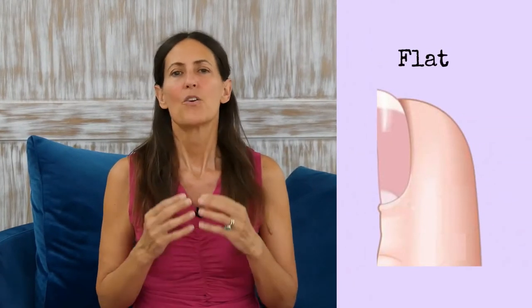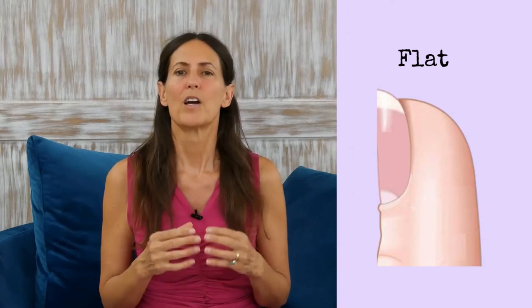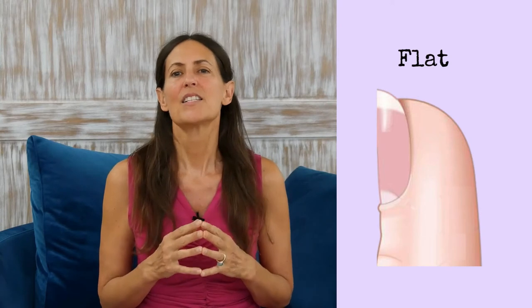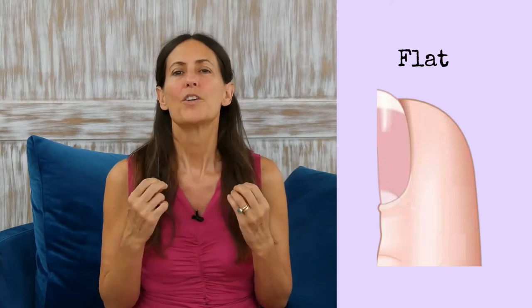Flat nails can indicate a person has Raynaud's disease. Raynaud's disease is a rare disorder of the blood vessels, usually in the fingers and toes. It causes the blood vessels to narrow when you're cold or feeling stressed. When this happens, blood can't get to the surface of the skin and the fingers and toes turn white and blue.